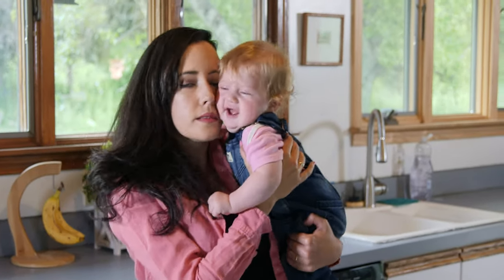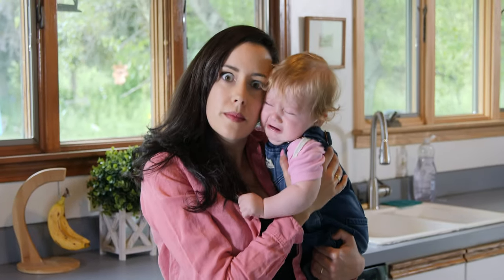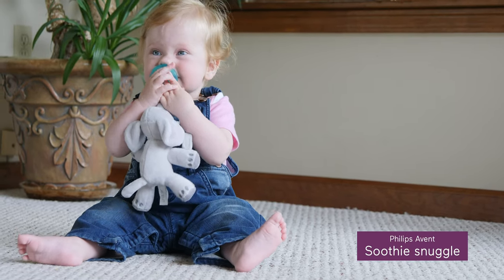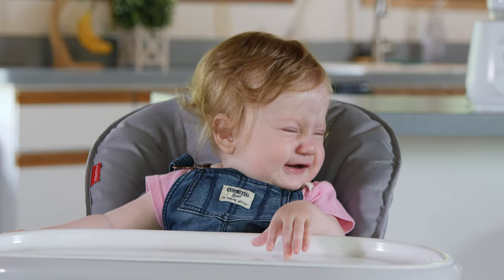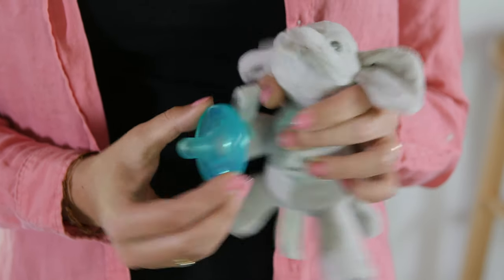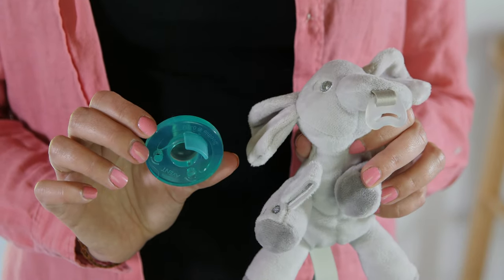This next one isn't a usual suspect on the baby feeding accessory list but I can tell you from experience it is a huge help. You've just fed your baby, burped them, done all the right things but they're still fussy. Enter a cuddly soothie buddy to help you out. I found that my girl likes to toss this on the floor after she's done snuggling, so it's nice to have one where you can easily remove the soothie from the plush toy for an easy wash.